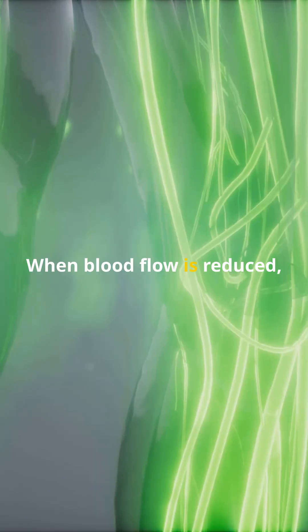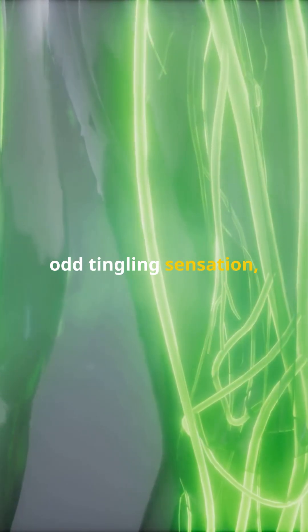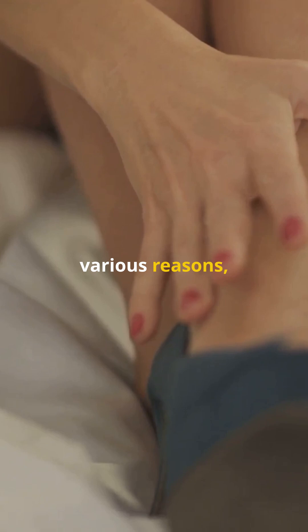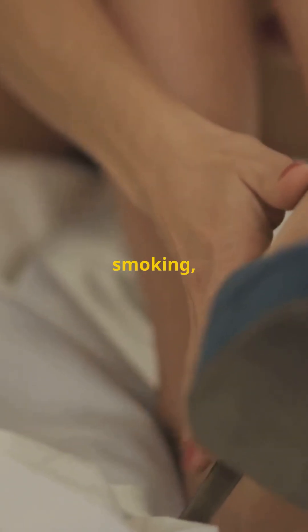When blood flow is reduced, it can cause that odd tingling sensation or even numbness in your legs and feet. This can be due to various reasons like sitting for too long, smoking, or even certain health conditions like diabetes.